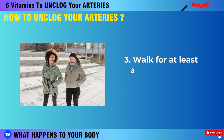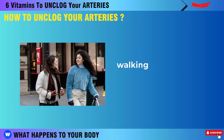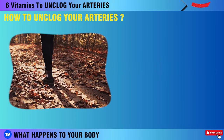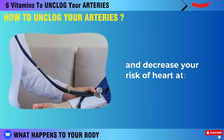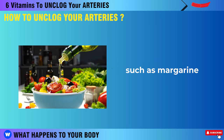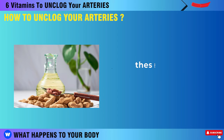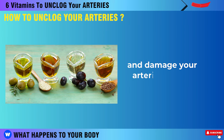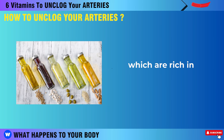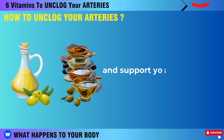Third, walk for at least an hour a day in a natural setting where you can breathe fresh air and enjoy the scenery. Walking is a low-stress exercise that can boost your oxygen intake, lower your blood pressure, reduce your stress hormones, and decrease your risk of heart attack. Fourth, eliminate inflammatory omega-6 oils from your cooking, such as margarine, soybean oil, canola oil, cottonseed oil, or corn oil. Instead, use extra virgin olive oil or avocado oil for cooking, which are rich in monounsaturated fats that can improve your cholesterol profile and support your heart health.